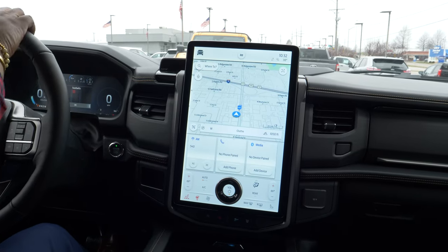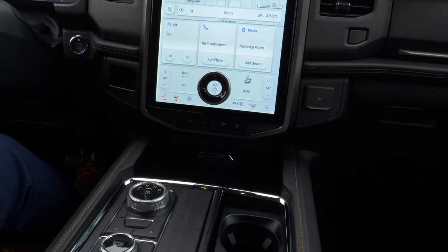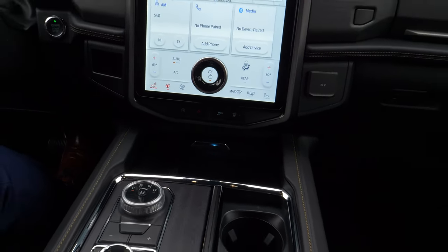You're going to have heated seats, a heated steering wheel, and a wireless charger — just drop your phone in there, sync up to your phone, and you're good to go.